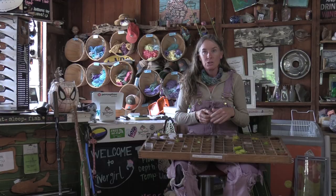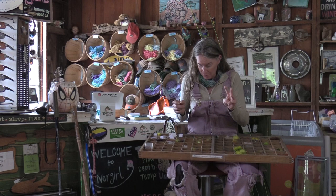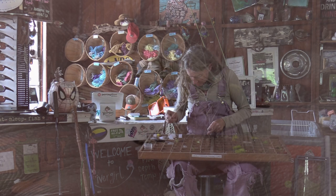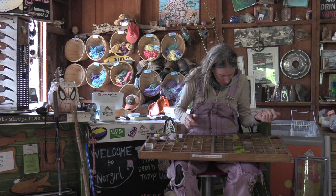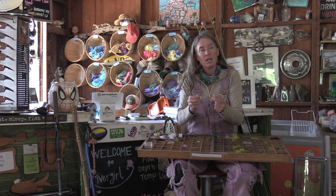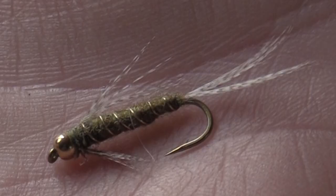If you get the right color and they're still not taking it but you see them actively feeding, go smaller in size. I start newbies off with three different flies. One will be an elk hair caddis — it hatches off pretty regularly around here and it's a dry fly, a good surface fly. But 80 percent of trout bite below the surface. Coming to the surface they really have to be careful of birds, so they only come up when they're feeling like filet mignon.